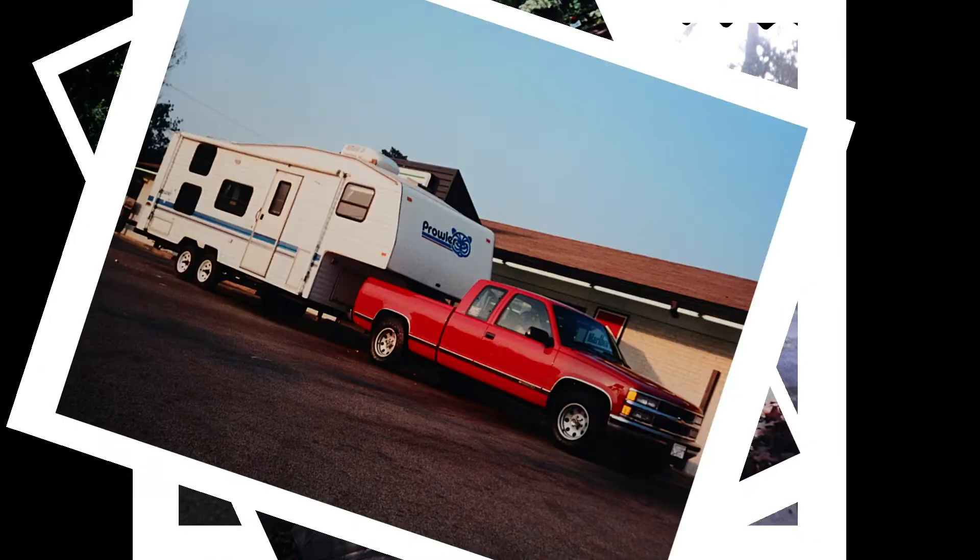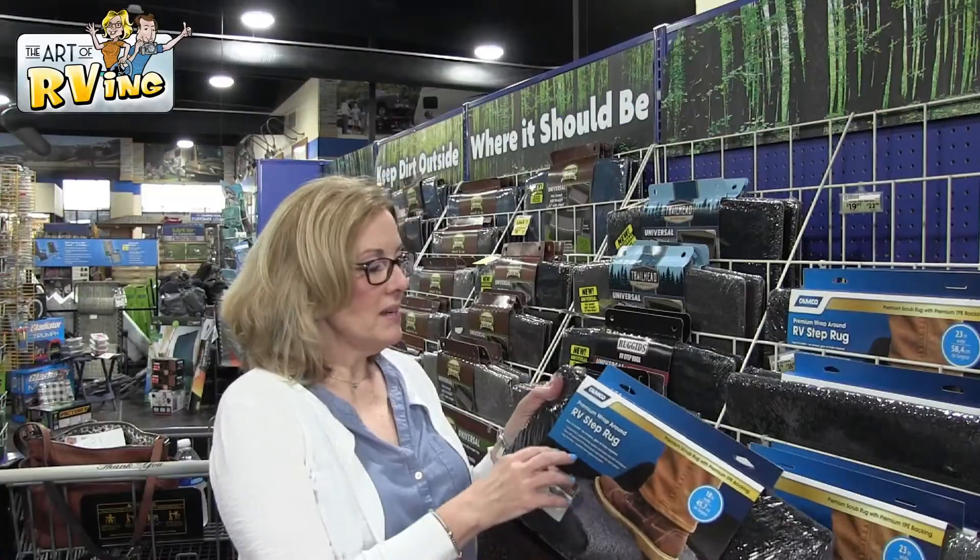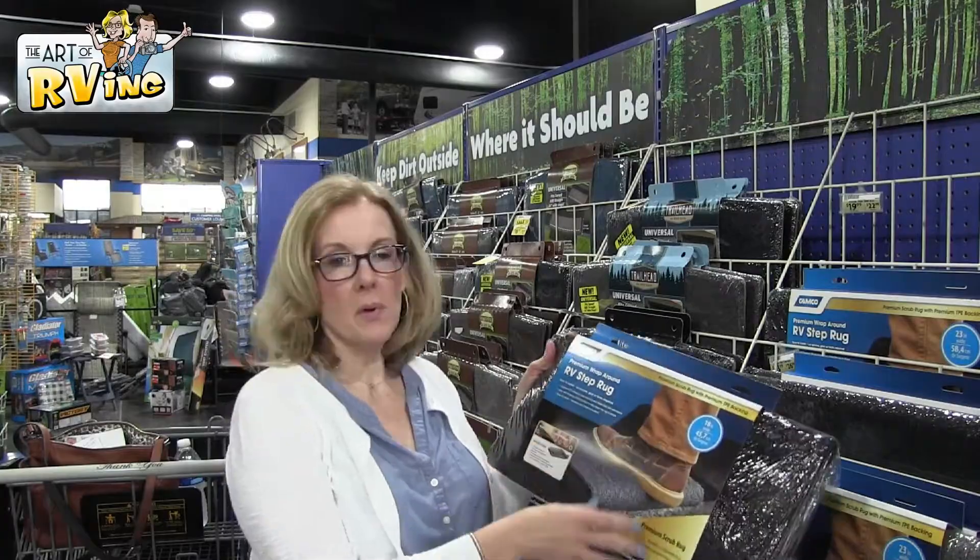So you guys want to see the most useful camping items that we use every time we go RVing? Hey guys, thanks for watching. I'm Carrie, this is Mark — this is the Art of RVing. We're at one of our favorite camping supply stores, and we wanted to show you some of our favorite items that we use every time we go camping.